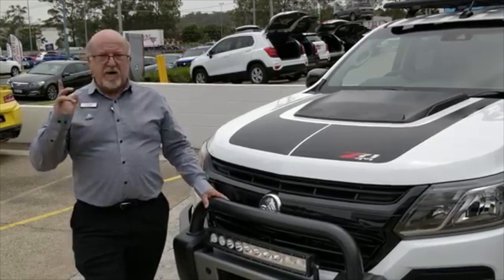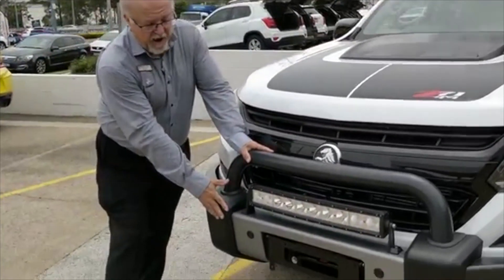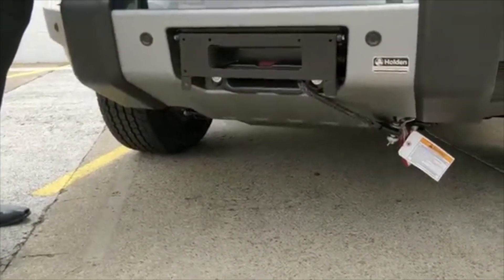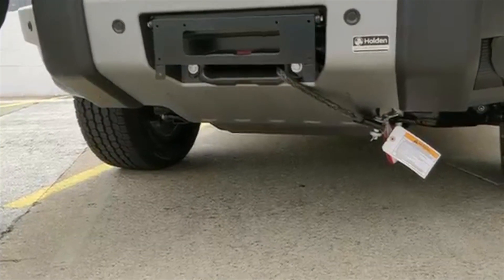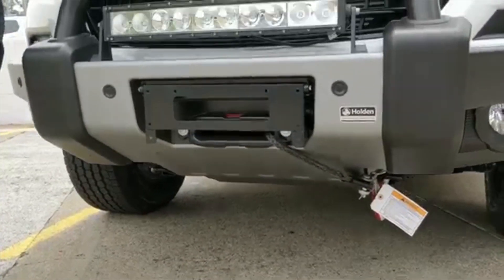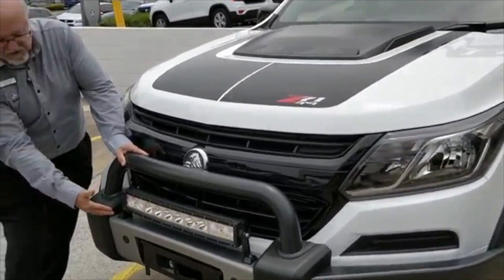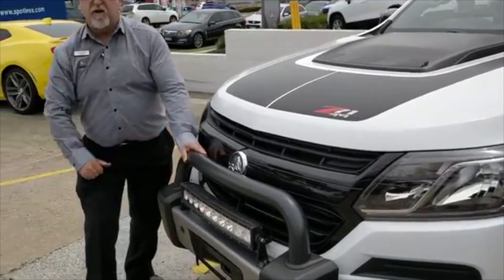Did you know that we now offer the Safari bar including a factory winch? It's the first time that Holden — in my 20 years with the company — have offered a winch as a factory accessory, once again with the 5-year unlimited kilometre warranty. The LED bar is also included with the Safari bar, as well as your front sensors.